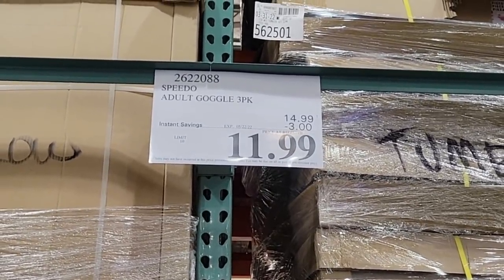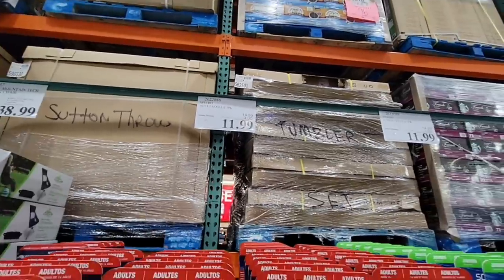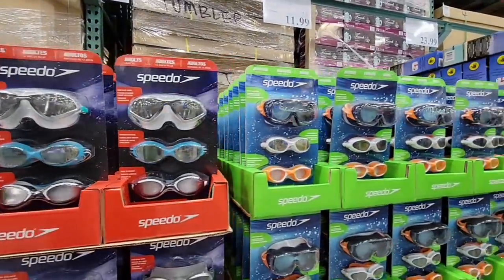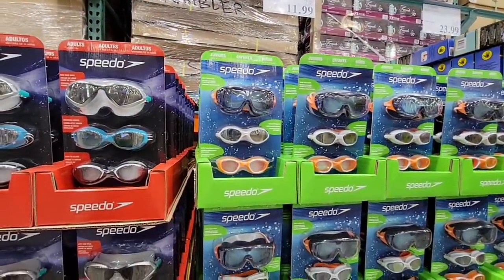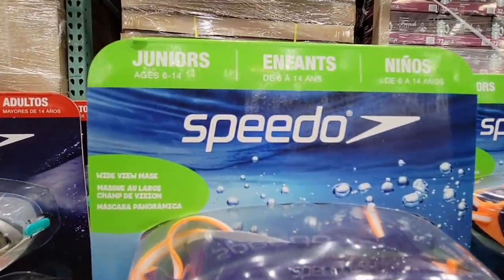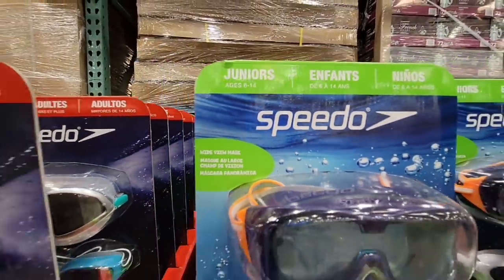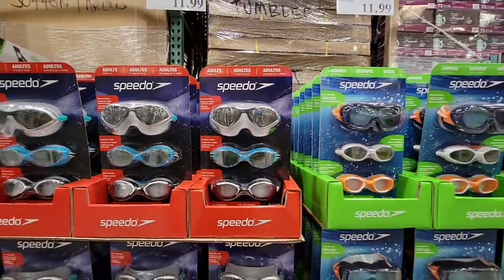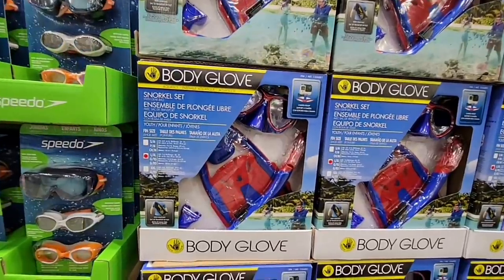Now this is the brand Speedo. There is both adult and junior — the junior size is for ages 6 to 14. You definitely want to try them on and see which one fits, but each pack is $11.99, making each pair of goggles only $4 each. So that's great for the whole family.